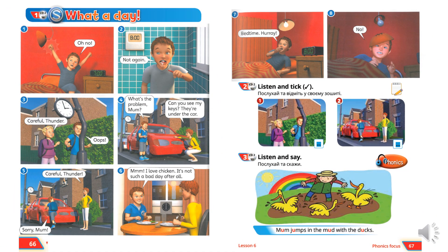Open your Pupils Books on pages 66 and 67. Відкривте підручники на сторінках 66 та 67. Let's read and listen to the story once more. Давайте прочитаємо та послухаємо історію іще раз. Follow and read. Слідкуйте та читайте.